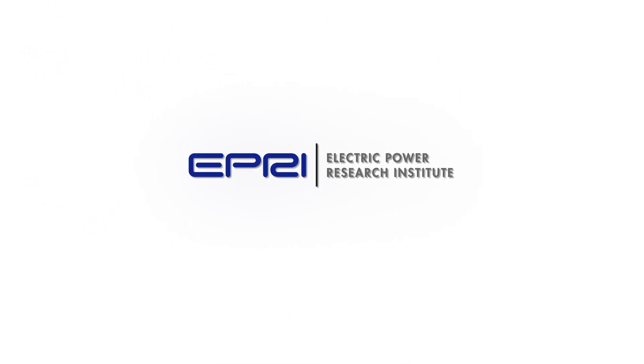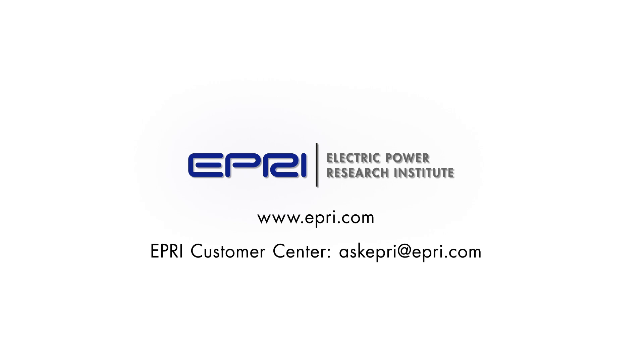For more information about AP3 Compliance or the EPRI STE program, visit EPRI.com or contact the EPRI Customer Center at AskEPRI@EPRI.com.